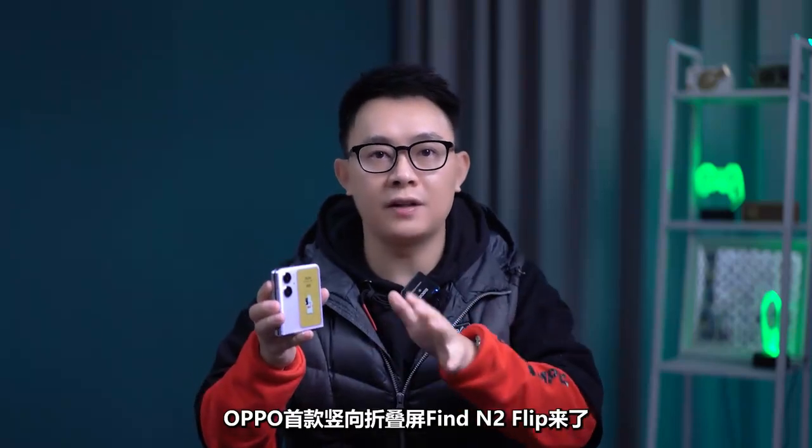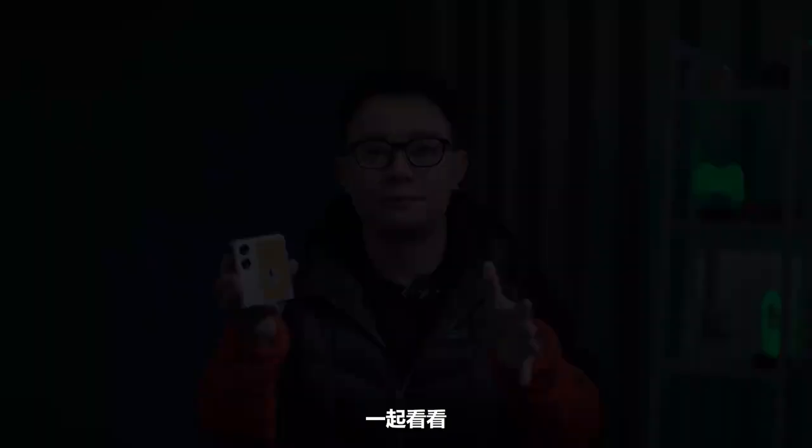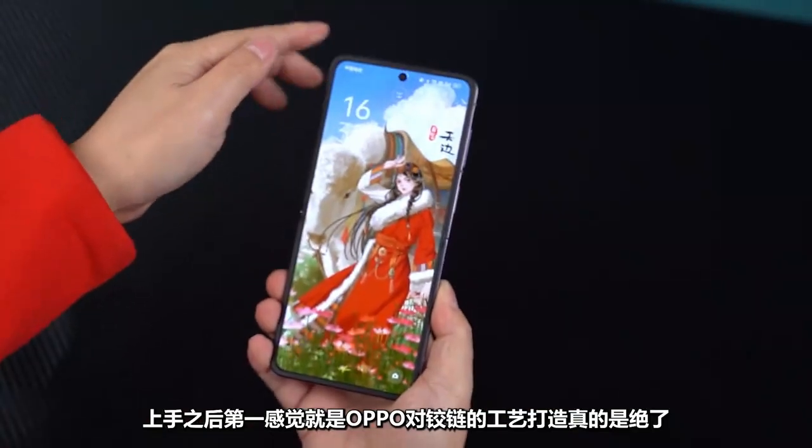OPPO's first vertical folding screen Find N2 Flip is here. Is it useful or not? Take a look. After getting started, the first feeling is that OPPO's craftsmanship on the hinge is really amazing.